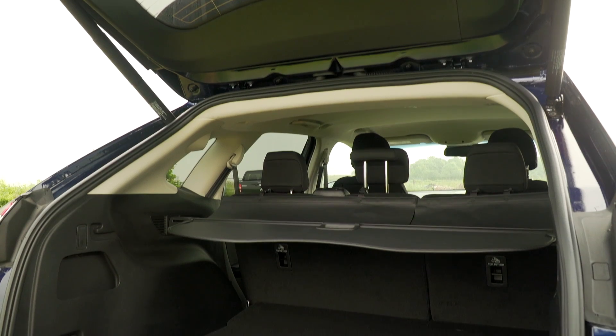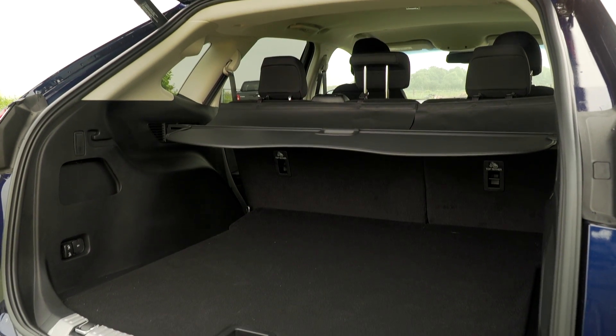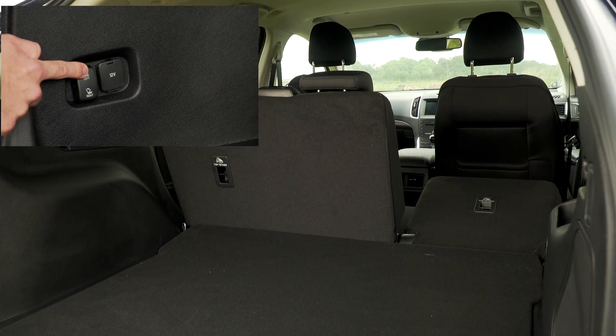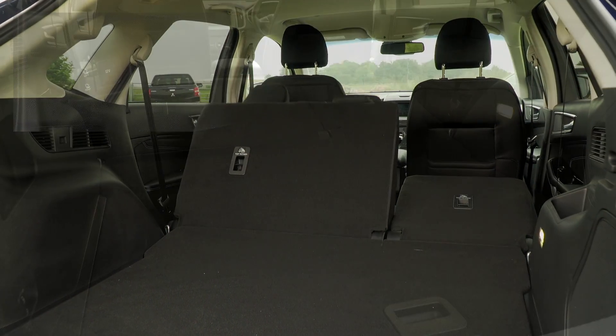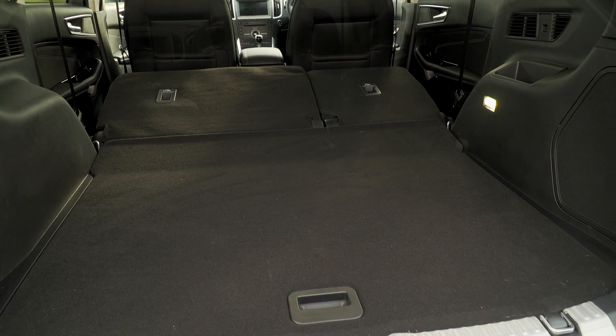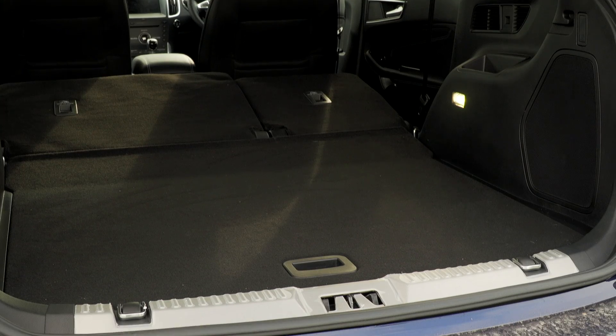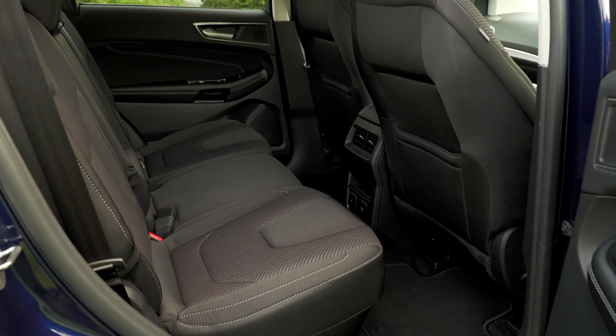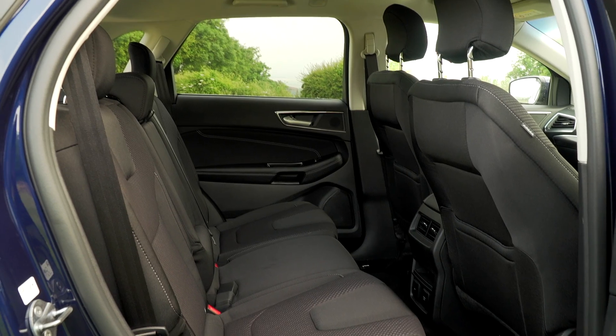With rear seats up the boot weighs in at 602 litres, and this rises to a monstrous 1,788 litres if you fold them fully — that's more space than an equivalent Audi, Mercedes or BMW. Very commendable. The entry is also flat and easy with no nasty high lip, and rear leg room and head room is plenty for adults to sit in comfort.